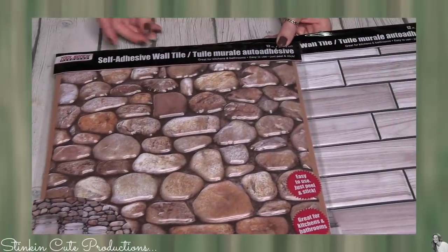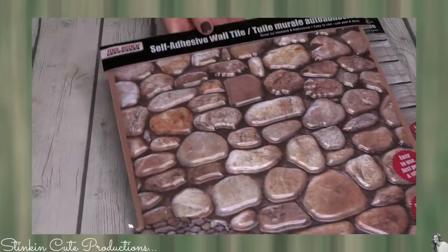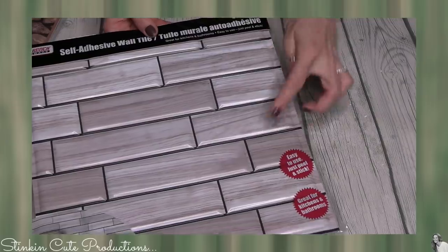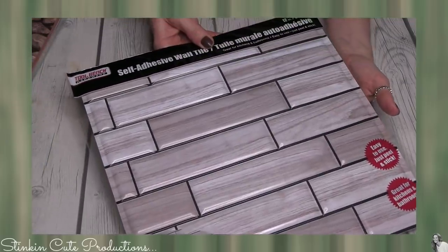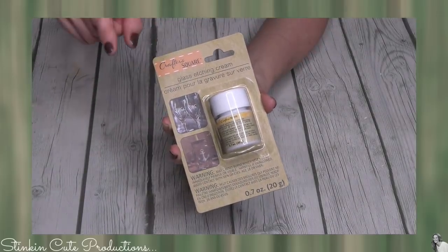I found a couple of new styles in these 12-by-12 self-adhesive wall tiles. If you're into that river rock look, how cool is that? I picked up one of these, and I'm also loving this gray and white tiled look — that's a new one as well. I picked up several of these.